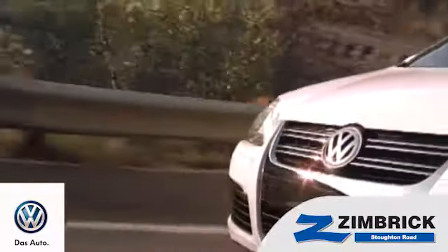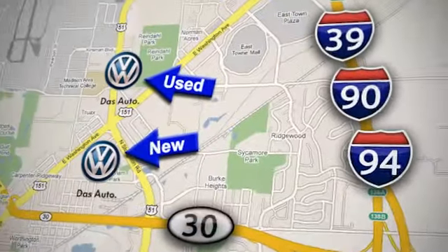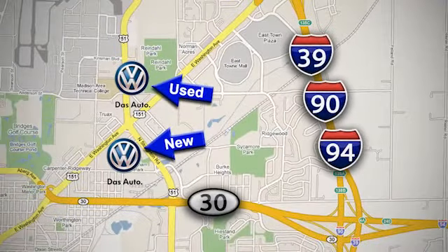We are Wisconsin's only generation Best VW Dealer. Find out why by shopping with us today. Visit our used car lot at 1707 North Stoughton Road or our new car lot at 1430 North Stoughton Road.